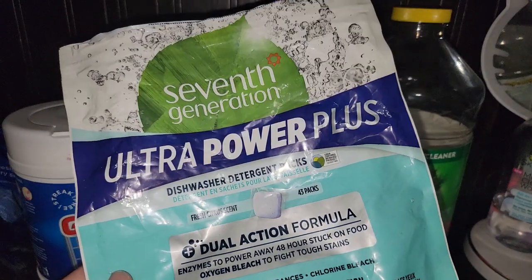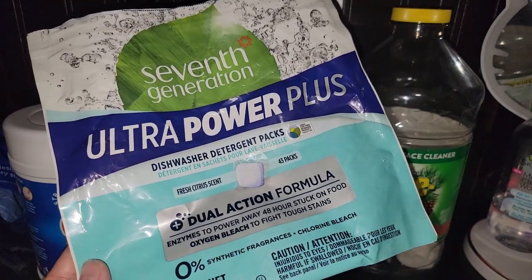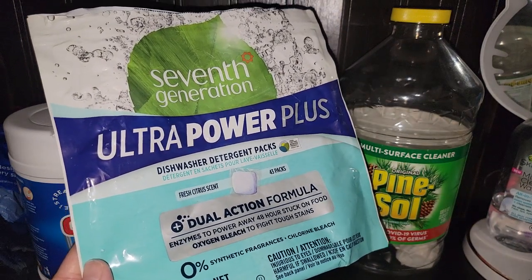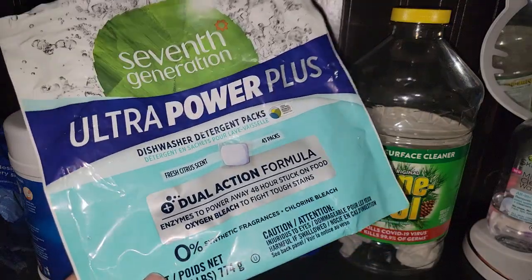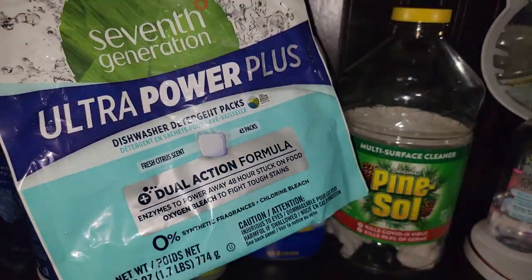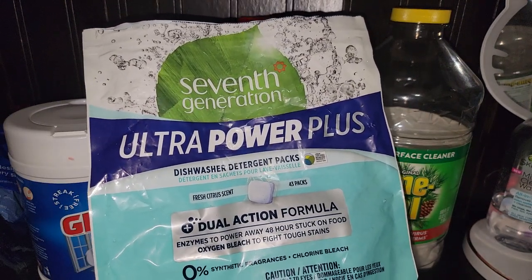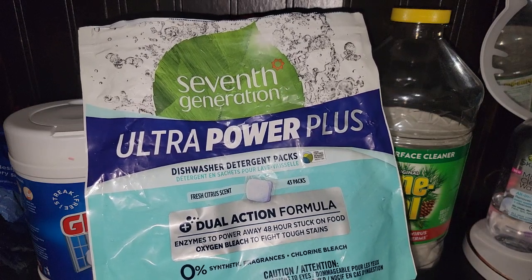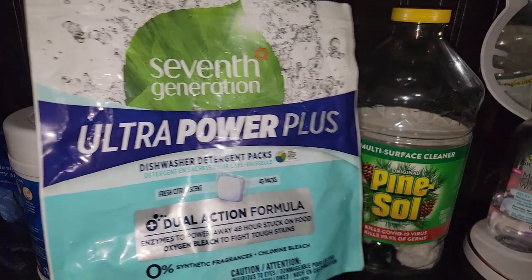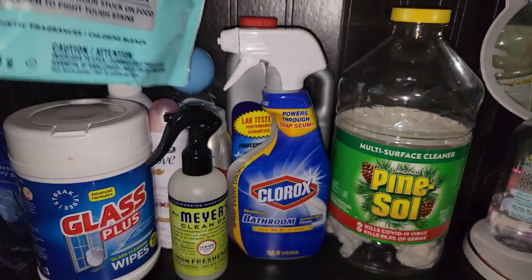Seventh Generation — this started leaving streaks on my dishes. I'm using Cascade now, got it from Costco, and that's working well. I'm using the liquid. So I may not be a fan of dishwashing pods, or at least the ones with all the powder. I got these on a couponing deal. This will not be a repurchase even with a coupon. If I did get a couponing deal I'd probably just get them and pass them along.